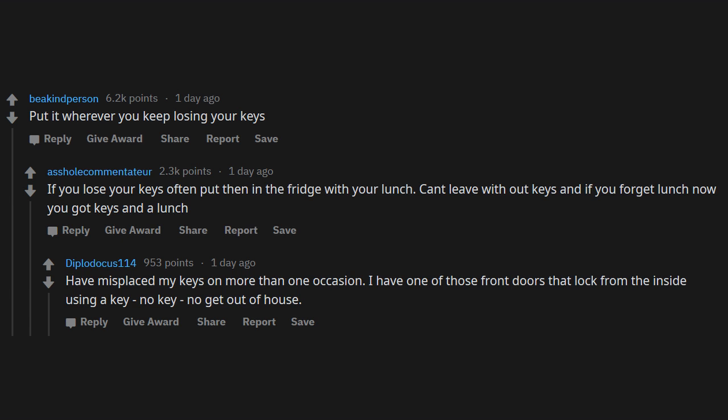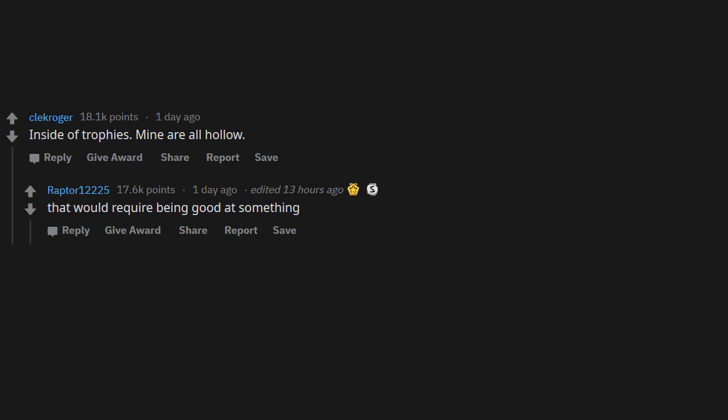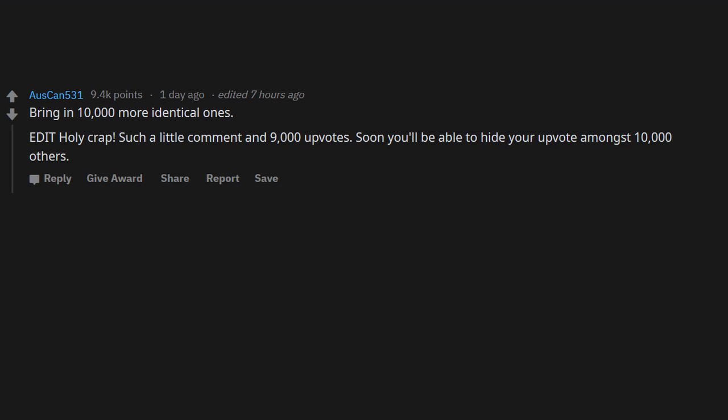Inside of trophies — mine are all hollow. That would require being good at something. Nah, you only have to be good at buying trophies. Bring in 10,000 more identical ones. Edit: holy crap, such a little comment and 9,000 upvotes — soon you'll be able to hide your upvote amongst 10,000 others.